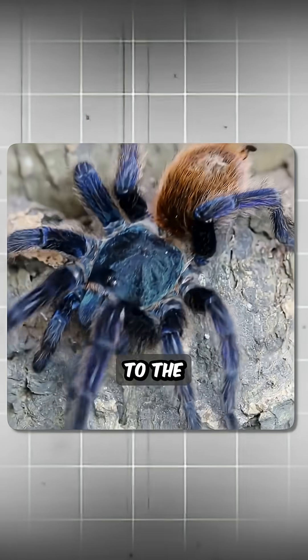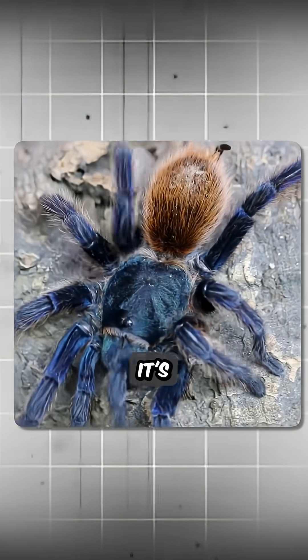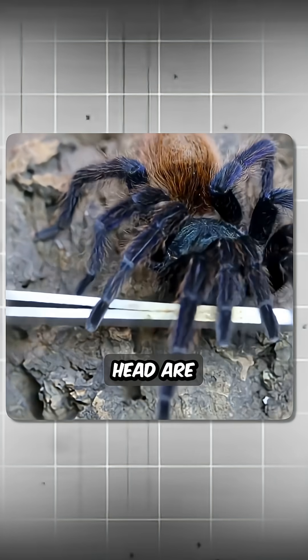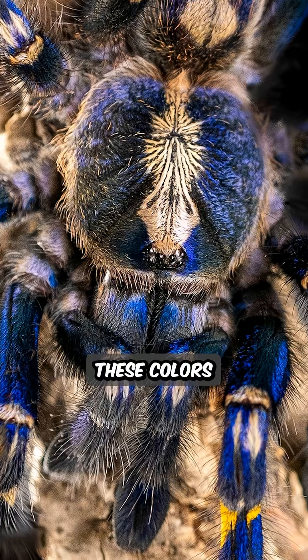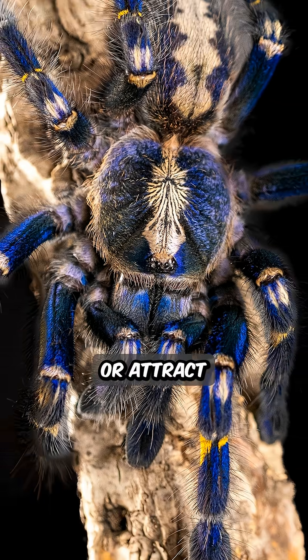And finally, say hello to the Green Bottle Blue Tarantula. Its bright blue legs, orange body, and green head are so colorful that some scientists believe the spider evolved these colors to hide from predators or attract mates.